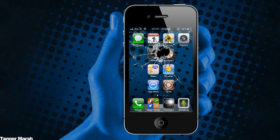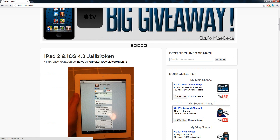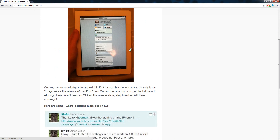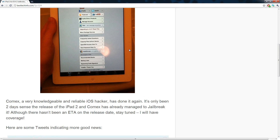Hey YouTube, it's ICU, and today I have some great news for everybody who wants to jailbreak iOS 4.3, especially users who have an iPad 2. I have a post over on my website besttechinfo.com — I'll have a link to this post in the description below. There's not really much to say but I'll just go over it really quick.